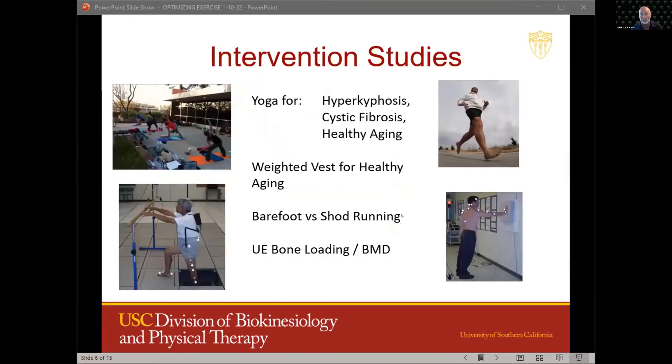We've also conducted several intervention studies — some yoga intervention studies, a weighted vest study in healthy older adults, and in younger adults we've compared barefoot versus shod running and looked at the effects of upper extremity loading on bone mineral density.